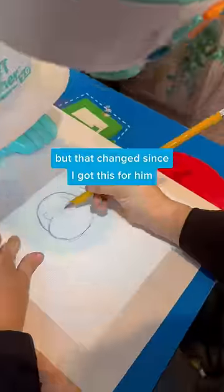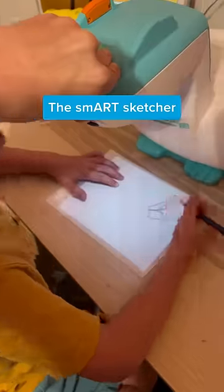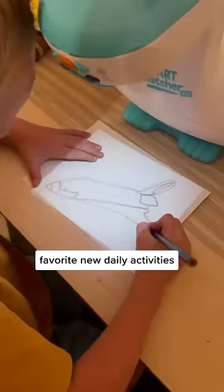My son can't get his eyes off his iPad, but that changed since I got this for him. The SmartSketcher has become one of my son's favorite new daily activities.